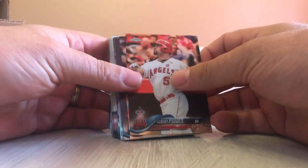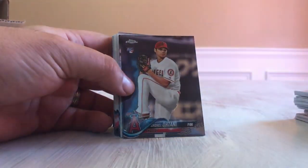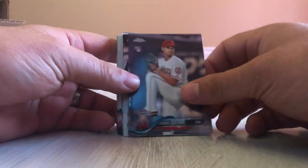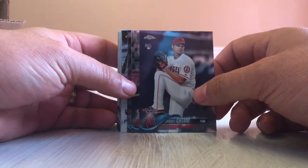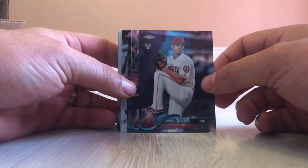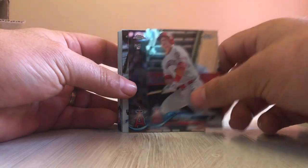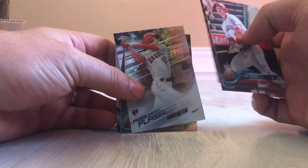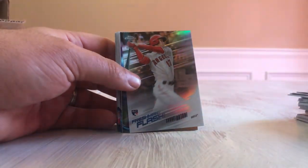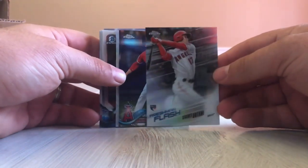Here we got some Topps Chrome — an Albert Pujols and an Otani rookie card. A lot of times when they do these breaks they mix up the years too, so we've got an Otani Topps Chrome rookie card, a Mike Trout, a Birdwell rookie card, another Pujols, and a Freshman Flash Otani, which is a nice looking card.